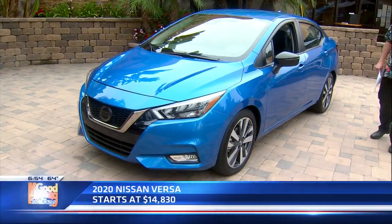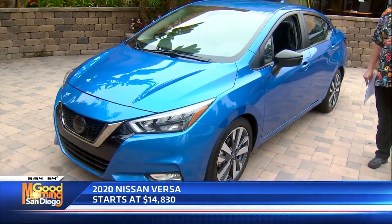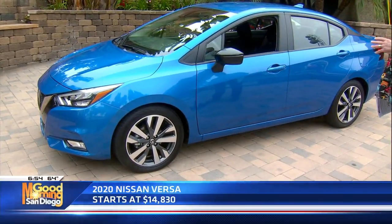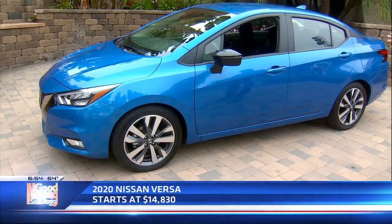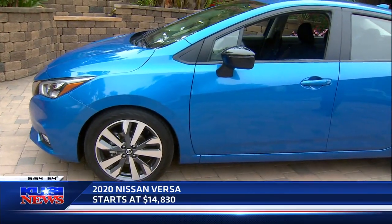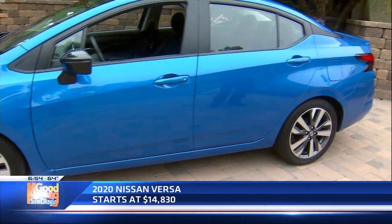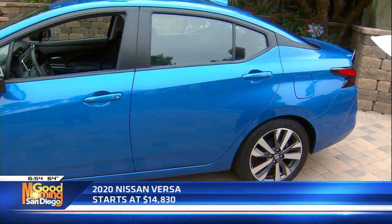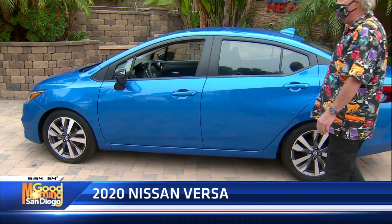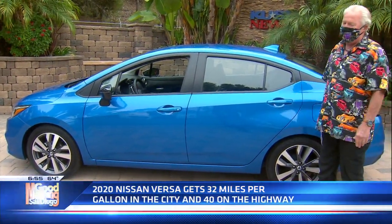We just had somebody come out and take a look — they owned a Versa — and this thing is really, really ramped up. Better styling, better looks. Great 16-inch tire and wheel package. This one does have a CVT automatic transmission, 1.6-liter dual overhead cam four-cylinder. And get this: 32 miles per gallon in the city, 40 on the highway, and combined 35.